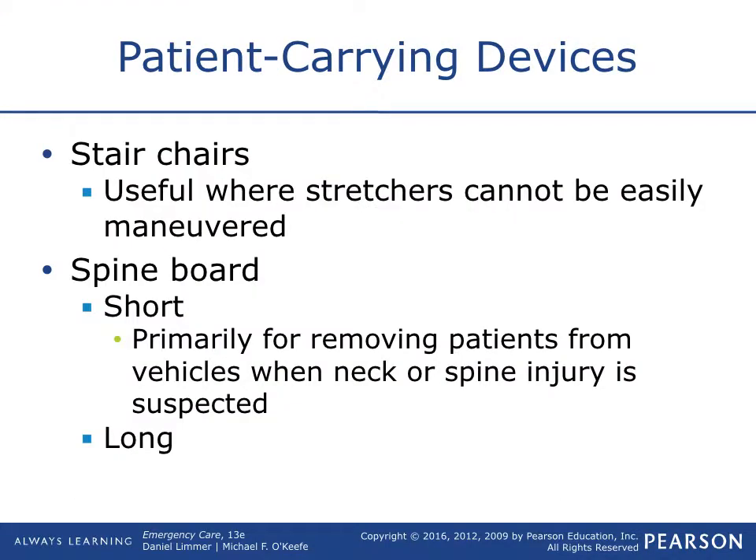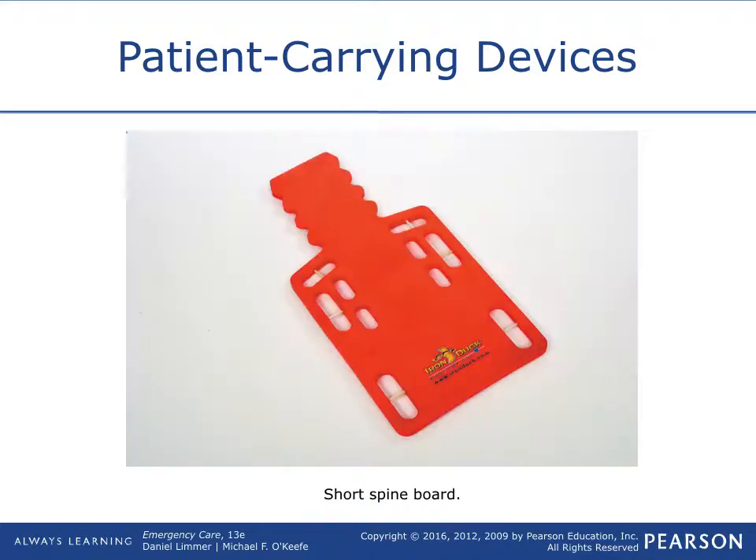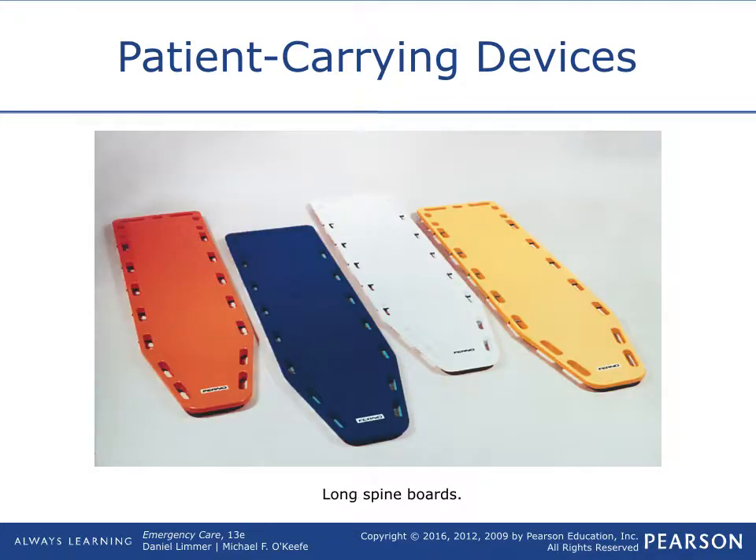Stair chairs are useful where stretchers cannot be easily maneuvered. Short spine boards primarily remove patients from vehicles when neck or spine injury is suspected — they go from the head to the hips. Long boards cover the whole length of the body. The half backboard slides between the car seat and the patient. For long boards, you can't get them in the car, so you hold the C-spine, one-two-three, roll them from the car onto the board, place the narrow part under their butt, log roll them on, and slide them up.